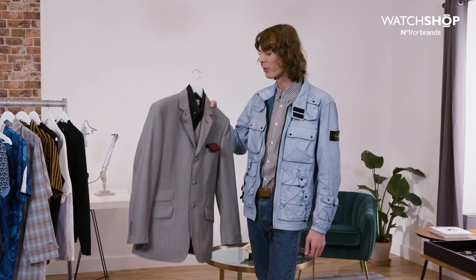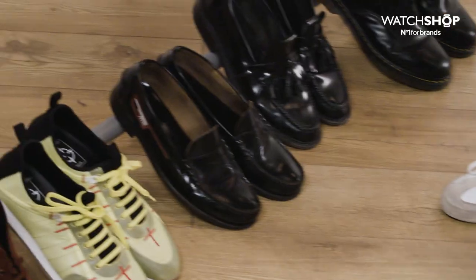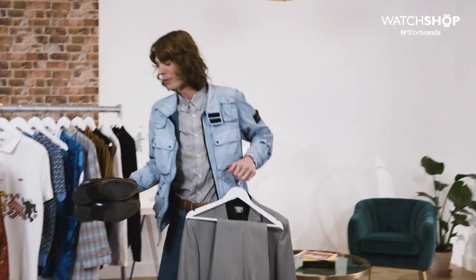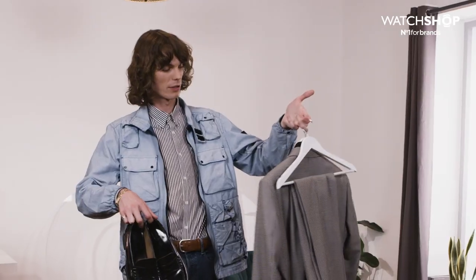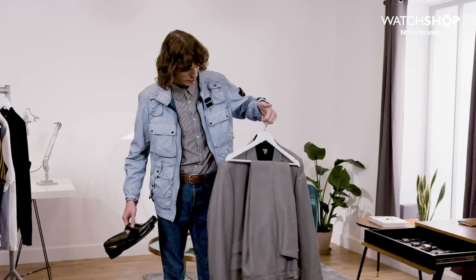I think at an awards ceremony you want to have something proper. And for shoes, got to be a nice loafer — and I think these ones with a splash of red tie it all in. Lovely. I think that is your look for the awards ceremony. Without further ado, bang this on and we'll choose our watch.